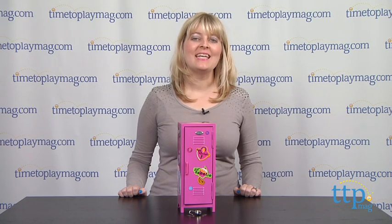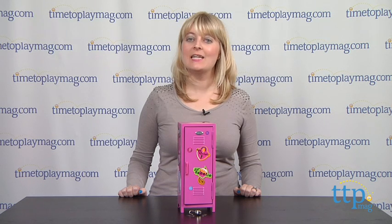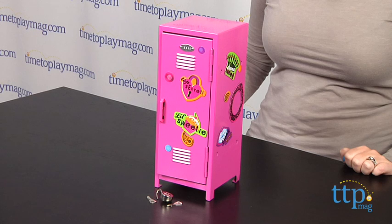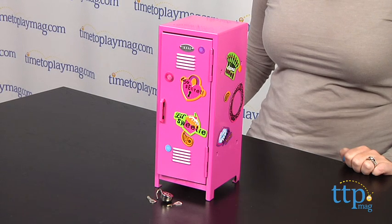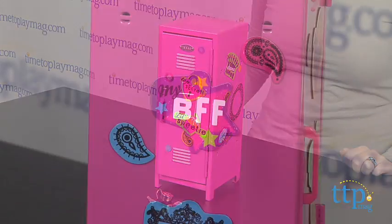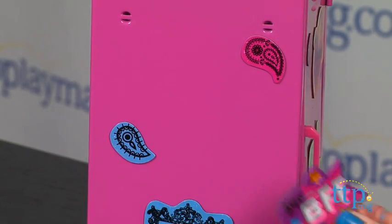Hi, I'm Laurie from TimetoPlayMag.com. Kids can store their belongings and secret treasures inside the Girl Talk Locker from Schilling. This 10 and 3 quarter inch pink locker makes a nice desktop display item, and kids can decorate it with the 17 included magnets.